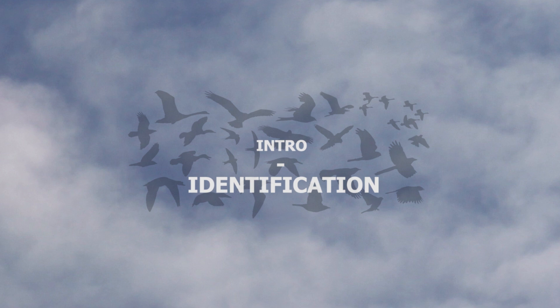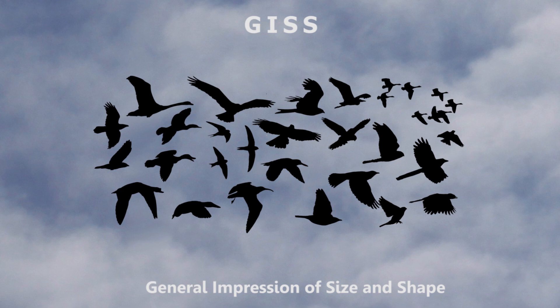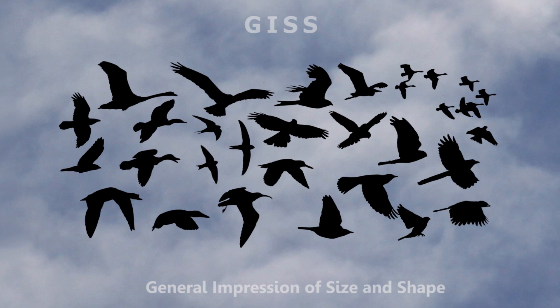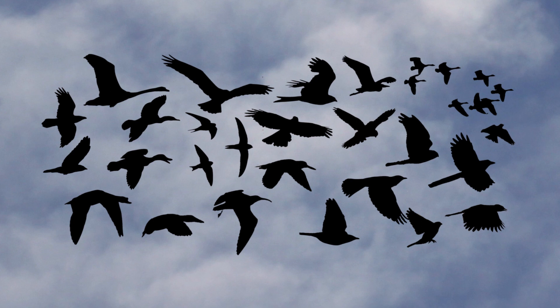Before actually looking at flight, it's worth spending a few moments on identifying birds in flight. The term JIZZ was first used by the RAF in the Second World War and stands for General Impressions of Size and Shape, and was used in aeroplane identification. When used by birders, as well as size and shape, it also includes movement and behaviour.